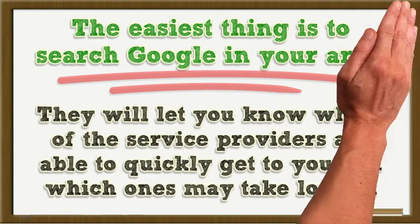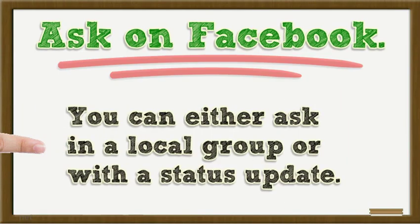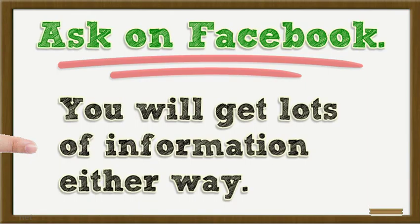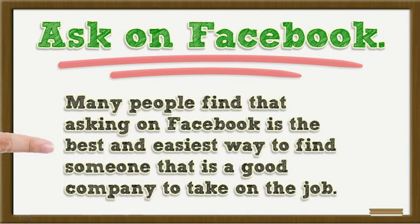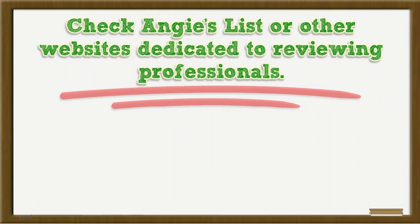Ask on Facebook. You can either ask in a local group or with a status update — you will get lots of information either way. Many people find that asking on Facebook is the best and easiest way to find someone that is a good company to take on the job.